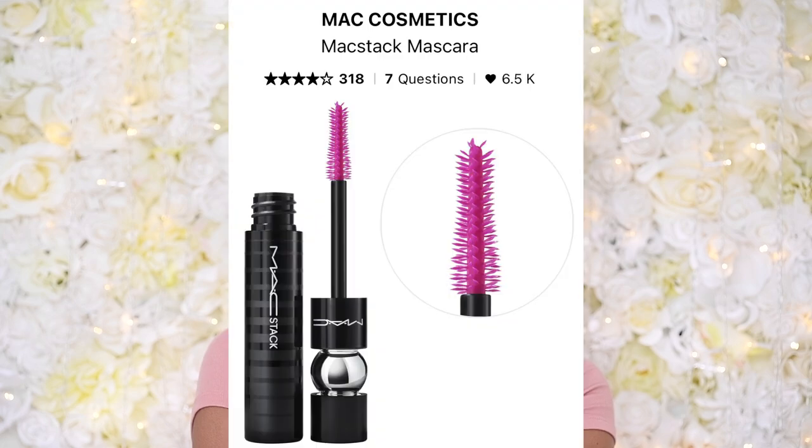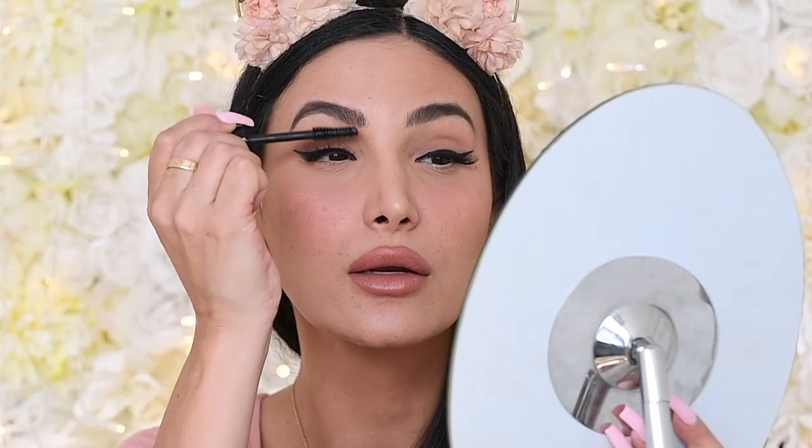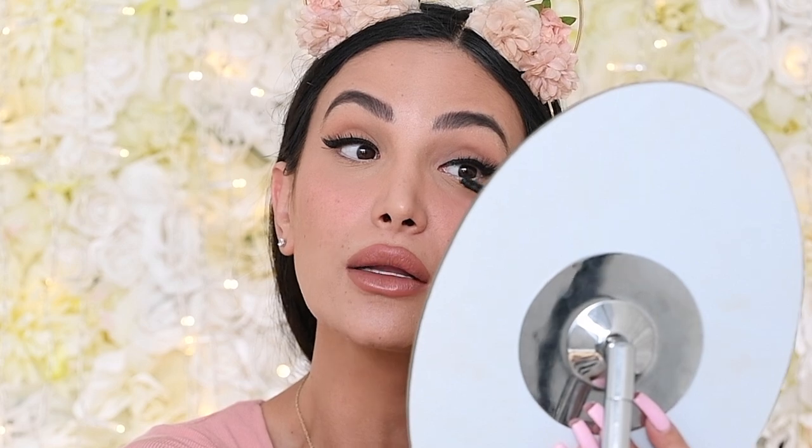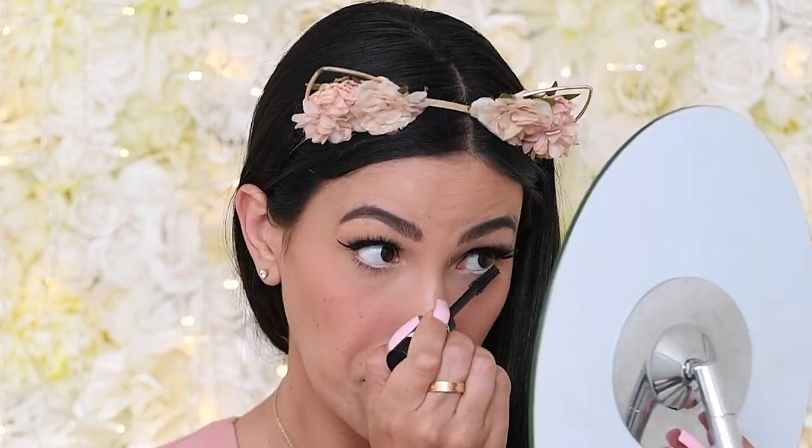Now we're going to go in with the finishing touches. This is the MAC Stack Mascara — I have been using this nonstop. That pro makeup artist girlfriend gifted it to me and I absolutely love it. I'm going to use it to help meld my lashes into my real lash and then coat the lower lashes too. It's really thick, so if you don't like chunky and thick you might not love it, but it really does its job. I especially love the way it applies on the lower lashes.